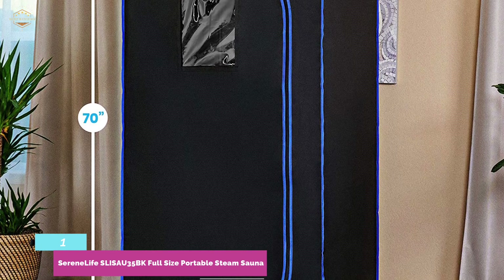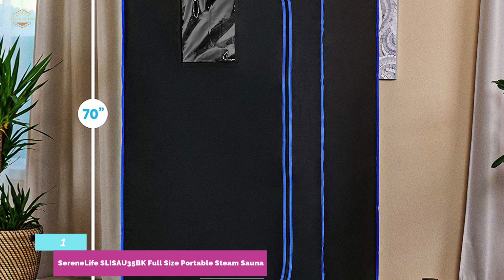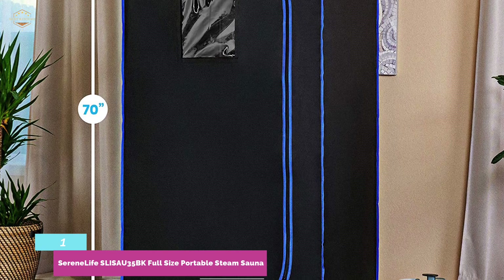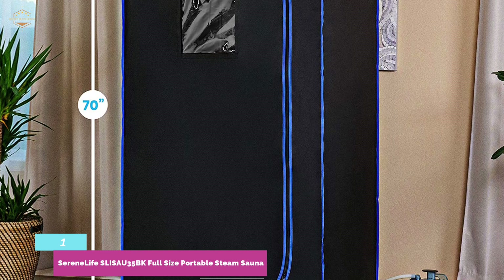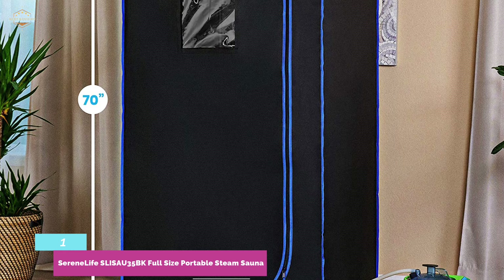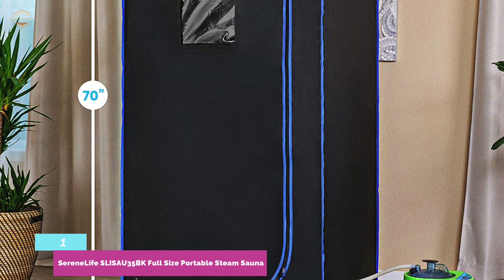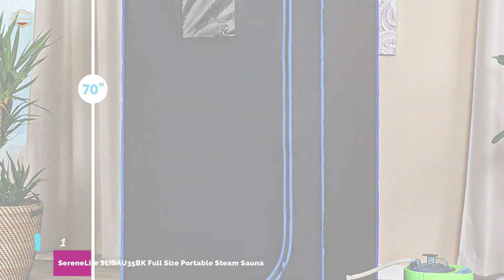This portable sauna also stands out for offering both steam and infrared versions. The steam option comprises an external 4L steamer plus a 1,600-watt inner heating element that can reach 122 degrees Fahrenheit. The infrared version has an effective 1,300-watt heater that brings the portable sauna up to 140 degrees Fahrenheit. In either case, this collapsible sauna folds down when not in use and can readily be transported to numerous places or stored away in a closet.